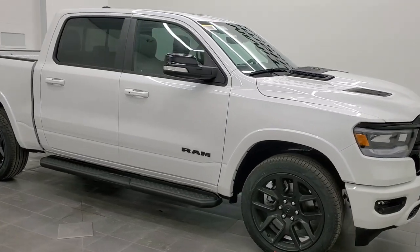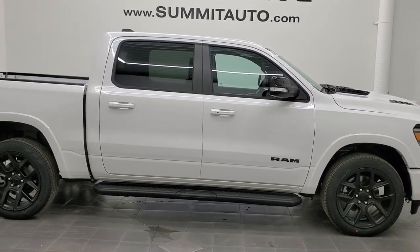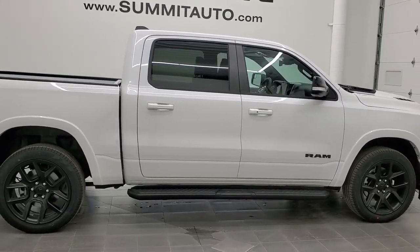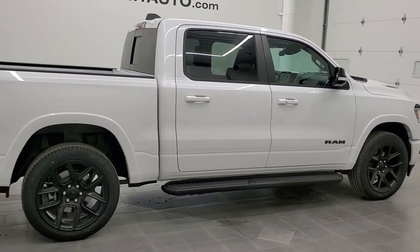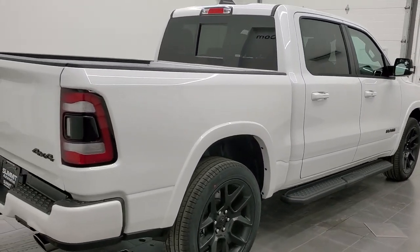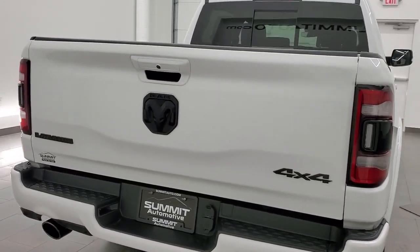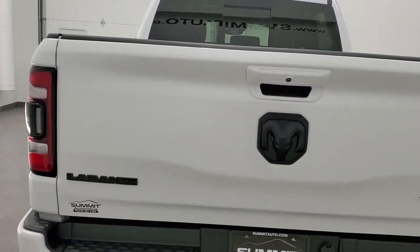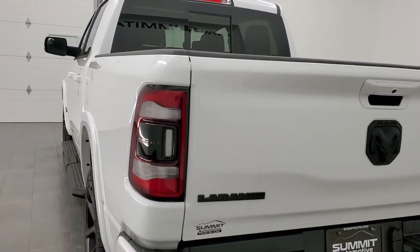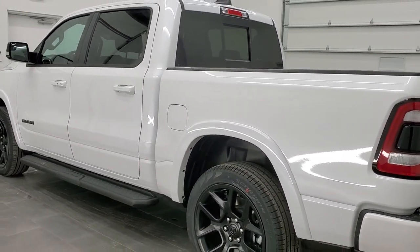Hey everybody, this is Brett with Summit Auto, and today I'm excited to show you this 2022 Ram 1500 Crew Cab 5'7" Short Box Laramie Level B with the Knight Edition. We are here at Summit Automotive in Fond du Lac, Wisconsin, your new and used light duty truck and Ram headquarters.